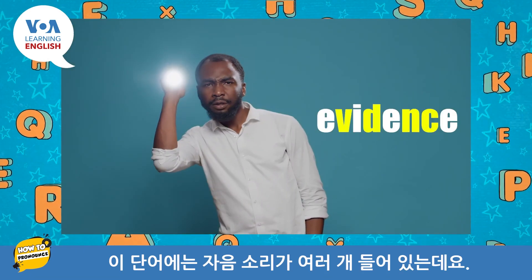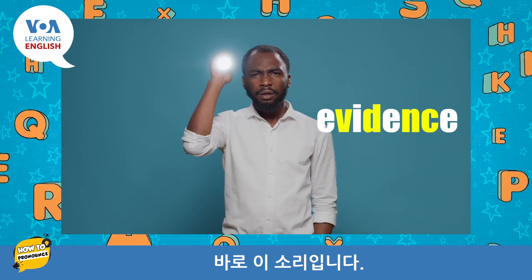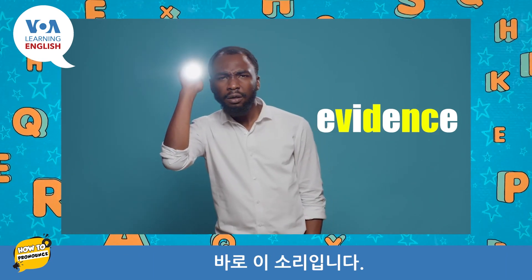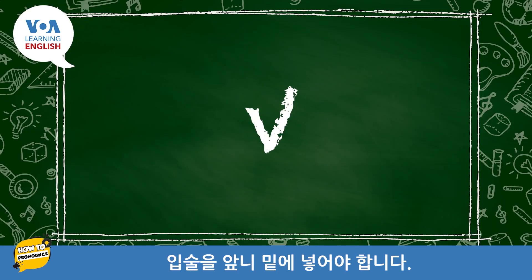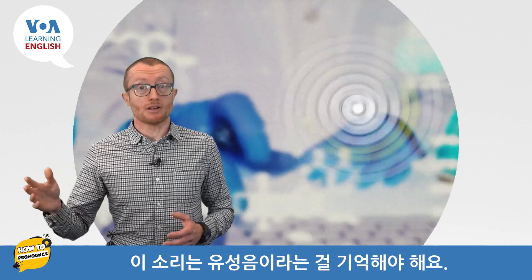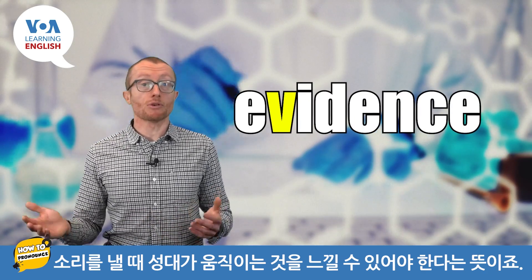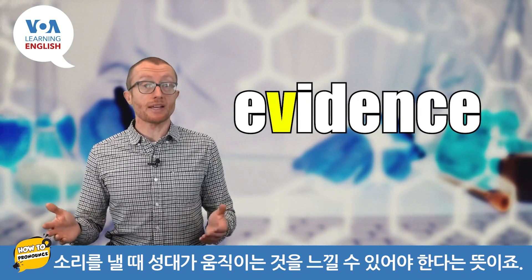There are several consonant sounds, but one of the sounds that is tricky for speakers of many languages is this: v. To make this sound, we put our lip under our front teeth: v. You should know that this sound is a voiced consonant. That means you should be able to feel your vocal cords move when you make the sound.